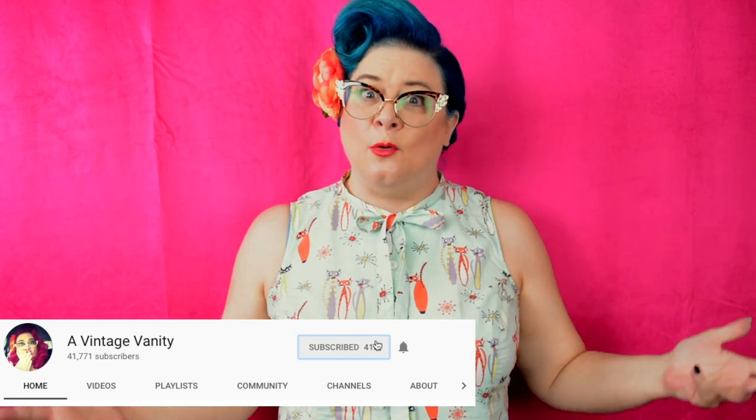Hey everyone, my name is Jennifer and welcome to A Vintage Vanity. I'm super excited for today's video because you guys are here, and I thought it would be really fun to show you how I incorporate my vintage rockabilly style into my work wardrobe.